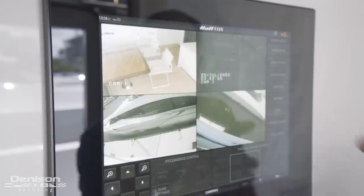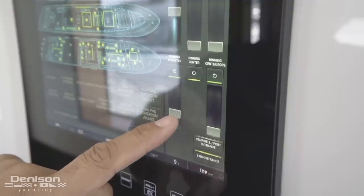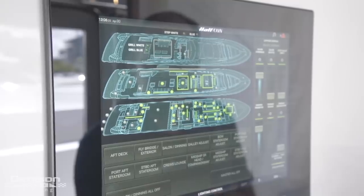HATCON allows you to control everything on the vessel, from your AV equipment, to your lighting, to your HVAC.